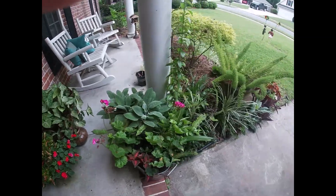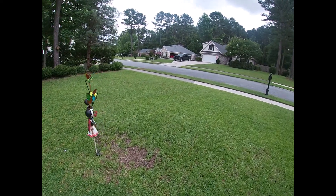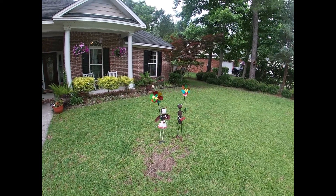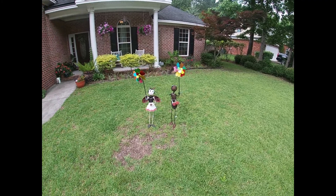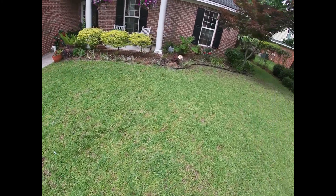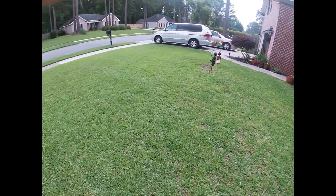I'll show you the back - look at that, guys, isn't that beautiful? Actually a friend of mine gave me those. They were considered junk already; he was about to throw them away.